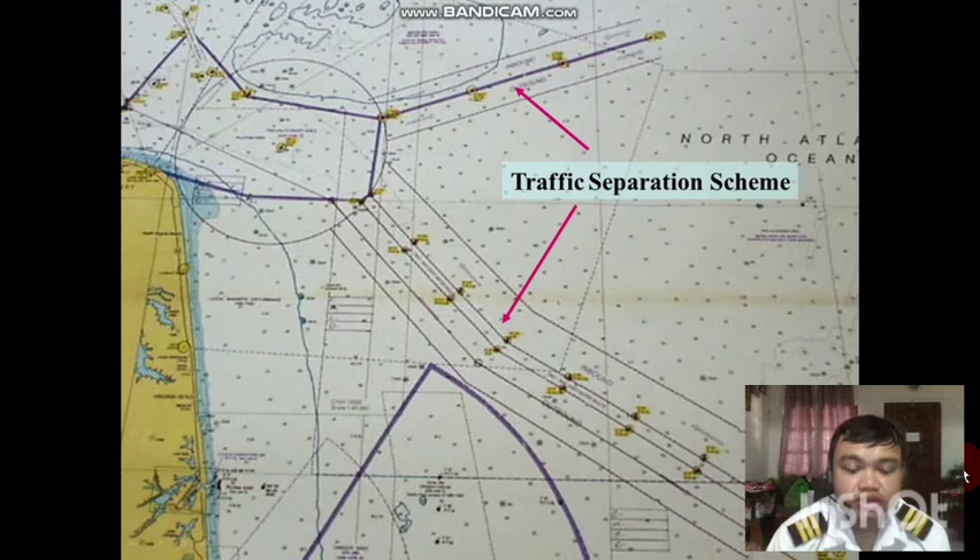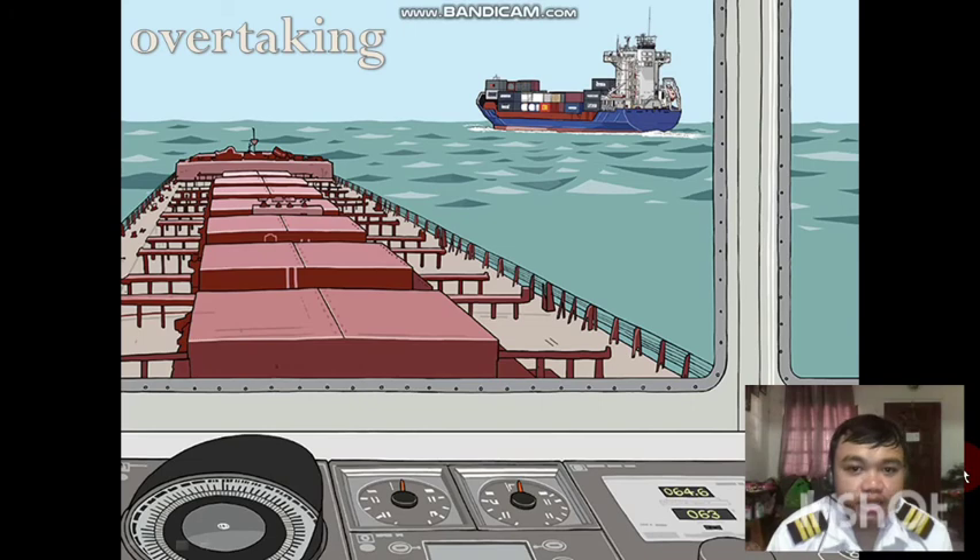In a Traffic Separation Scheme, the same applies — you cannot use Rule 18; follow Rule 10 instead. And lastly, if you are overtaking: if you are a vessel restricted in her ability to maneuver and you are overtaking a power-driven vessel, you must follow Rule 13 and not rely on the priority given by Rule 18, since Rule 13 takes precedence and overpowers Rule Number 18.